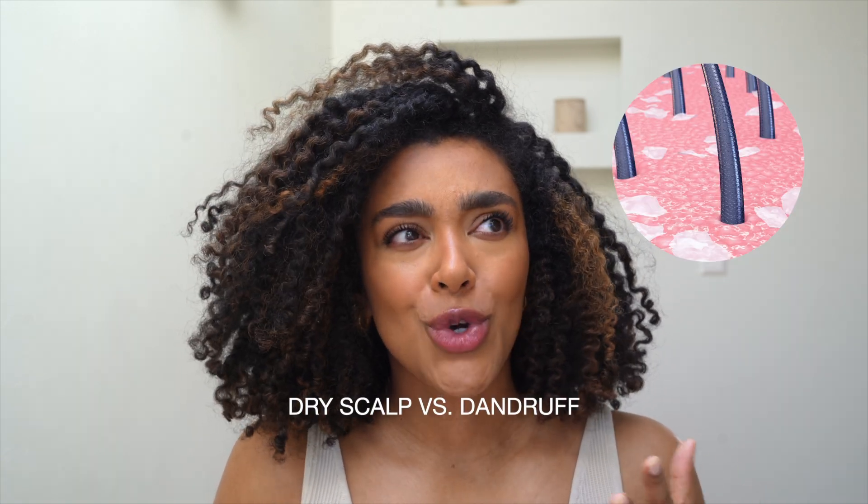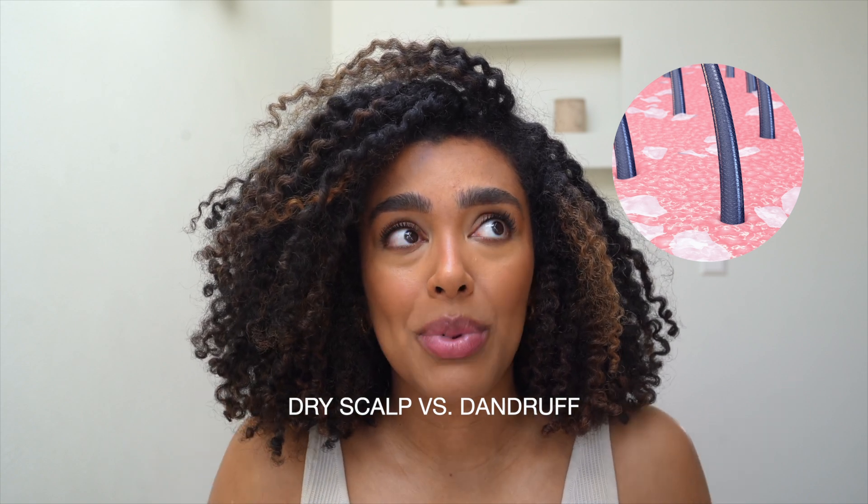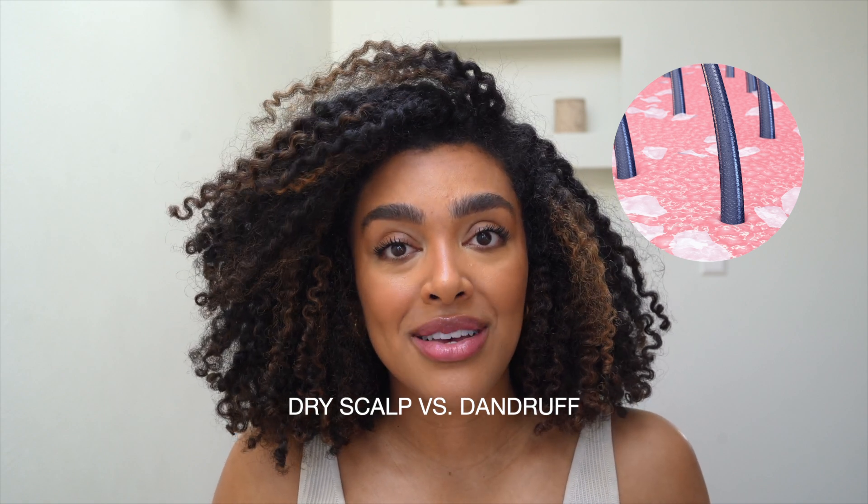Just like the skin on our face, our scalp also has a microbiome, and when all of this occurs it means the scalp's microbiome isn't balanced anymore. How do you determine if you have a dry scalp or dandruff? It's quite simple: a dry scalp lacks oil, while dandruff comes from excess oil and a yeast imbalance. There is a scalp microbiome issue occurring, and a great way to target that is using an anti-dandruff shampoo.